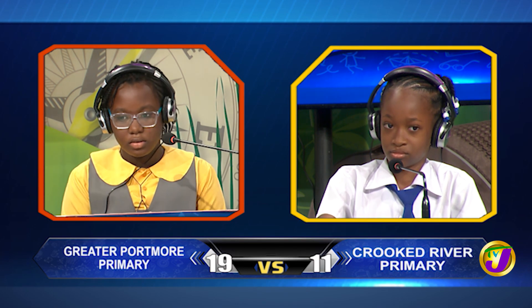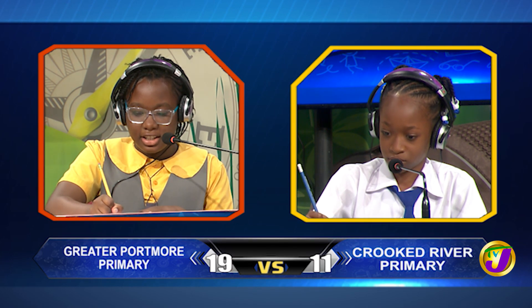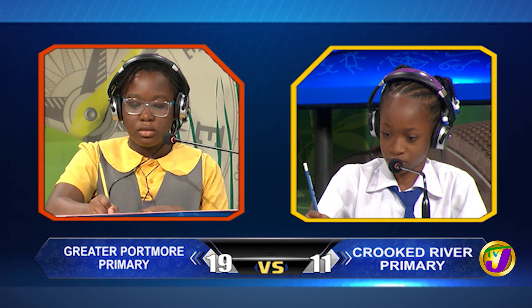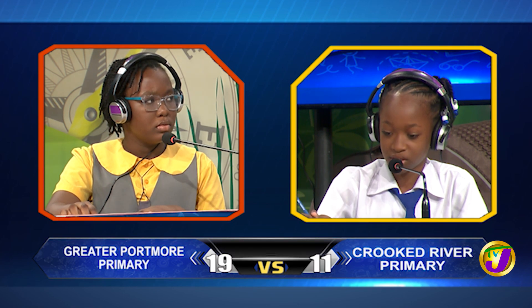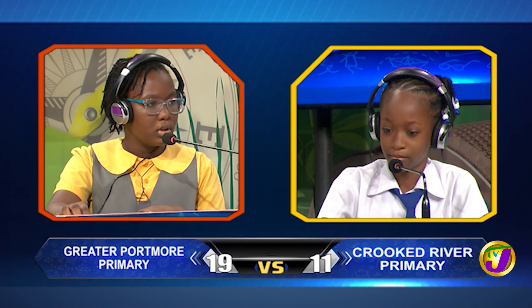Kenya, spell transform. T-A-R-A-N-S-F-O-R-M. That's incorrect. Damonia, would you like to try? Yes, thank you miss. T-R-A-N-S-F-O-R-M. That is correct.